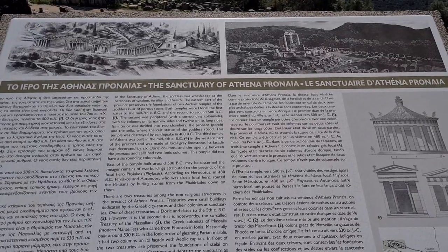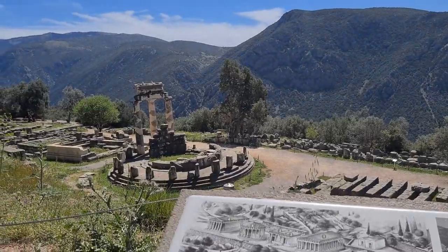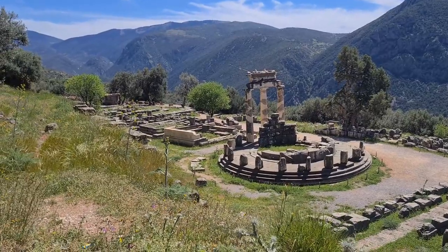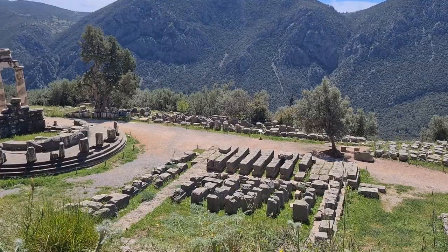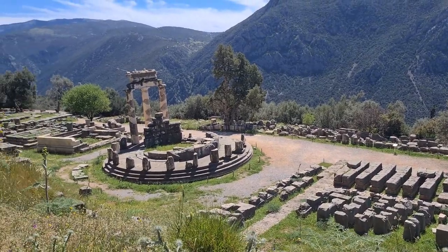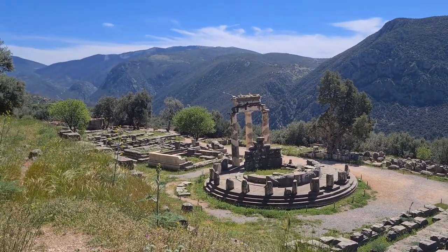Here we are at the temple to Athena, which is right there — that's all that remains: three pillars. It was destroyed by earthquake, rebuilt, and time took the rest. This was built in 500 BC, which is about two and a half thousand years ago.